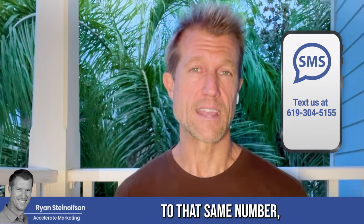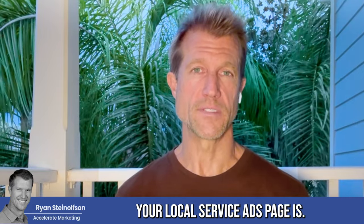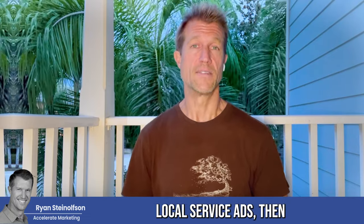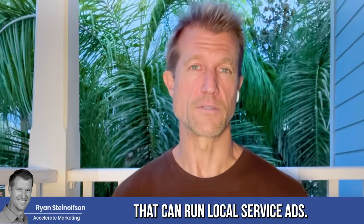All you've got to do is text that same number the word 'audit' and we'll give you a 12-question quiz that gives you a point score at the end. It'll tell you how well optimized your local service ad page is — totally free, takes maybe five to ten minutes. If you're already running local service ads, it's a great way to learn how optimized you are. If you're not running local service ads, let us know what kind of business you have and we'll tell you if you can run it, because Google is always expanding the business types that can run local service ads.